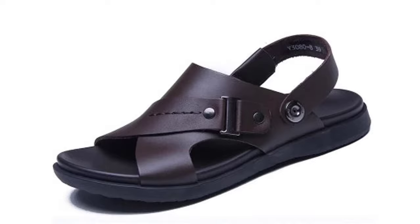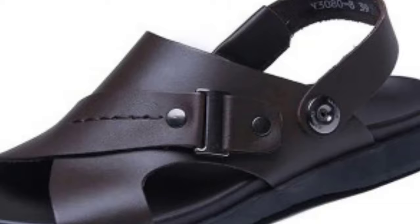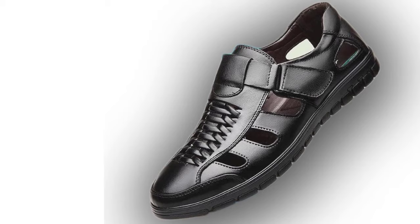Number 1: Open Toe Beach Runway Strap Leather Sandals. Number 2: Men's Genuine Summer Sewing Out or Leather Sandals.